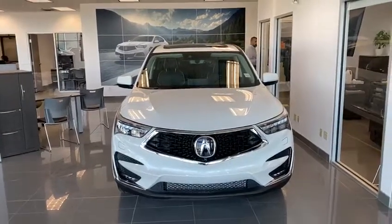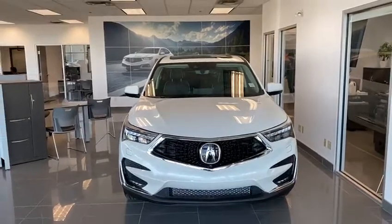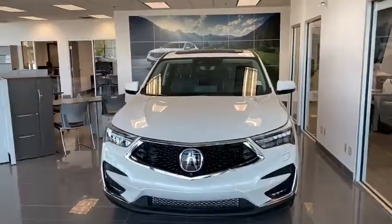Good morning Colin, this is Joseph here with Southview Acura. Thank you so much for inquiring on the 2020 Acura RDX Platinum Elite.